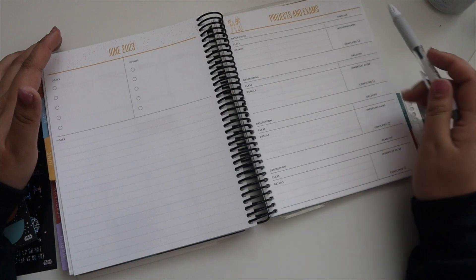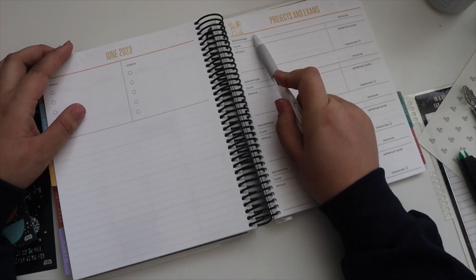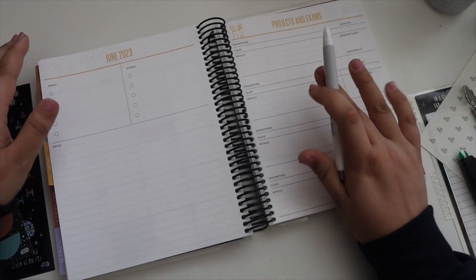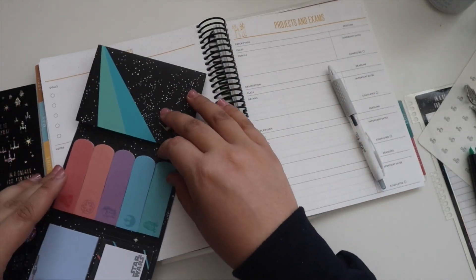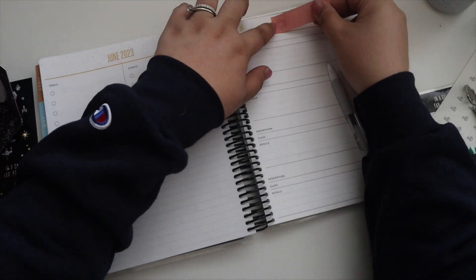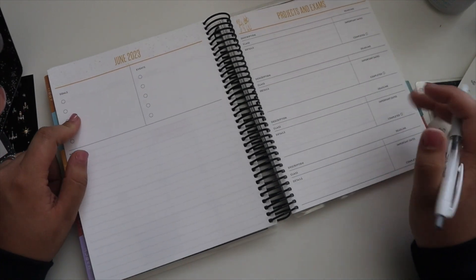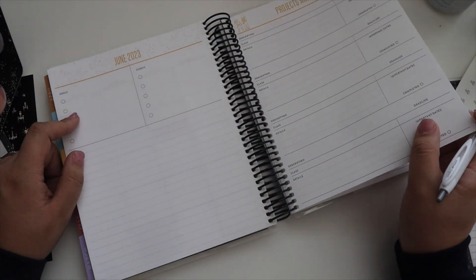I've decided to use the projects and exams section as a list of all the books I'm reading throughout the month — I could put the title, the author, and some keynotes. If I want a read-by date or I'm reading something for a paper or class, I could put that in. I could also put the trainings in here and mark that, then go into details with the classes I'm taking so I know what's going on in each. I'm kind of figuring this out on the fly.